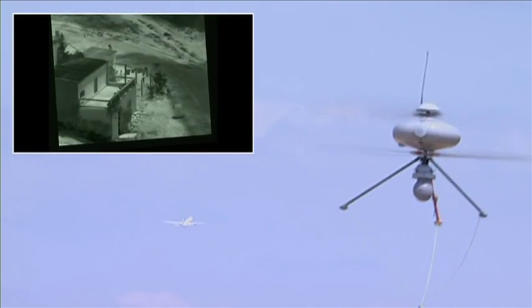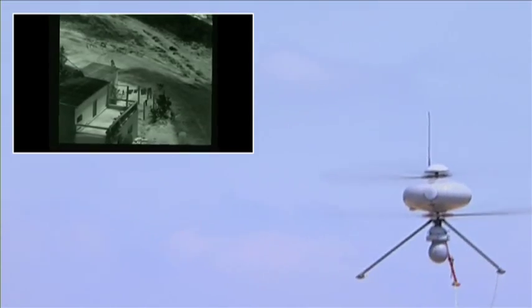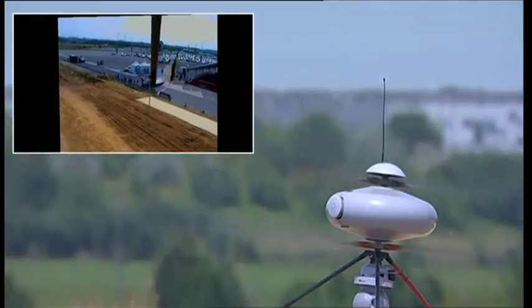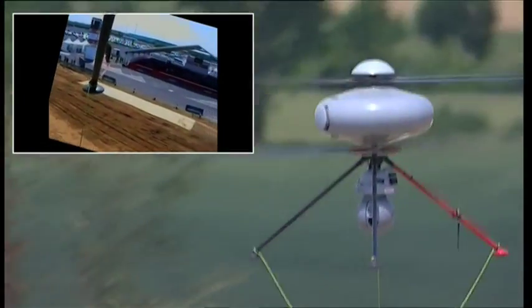It's also available in a combustion engine version, which can carry a payload of five kilograms with an endurance time of over two hours. This UAV system is also perfectly suited to a range of mission types.